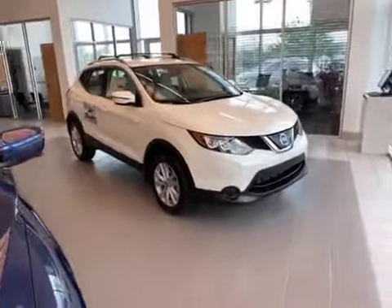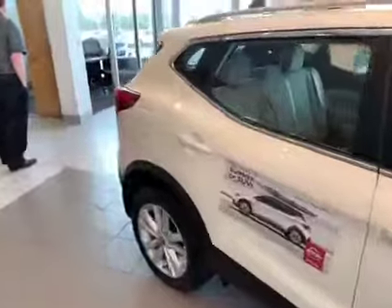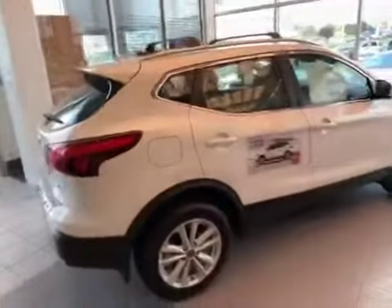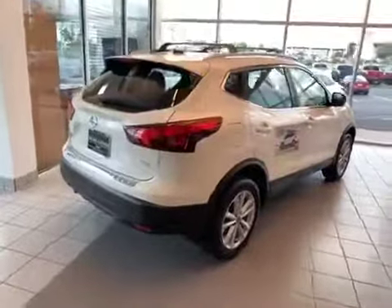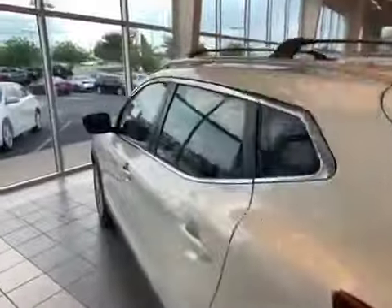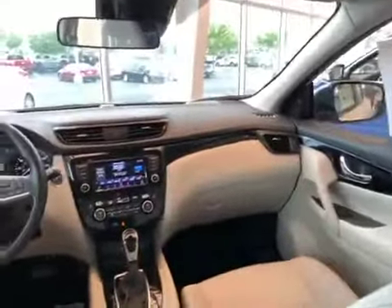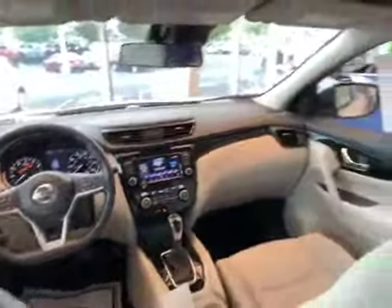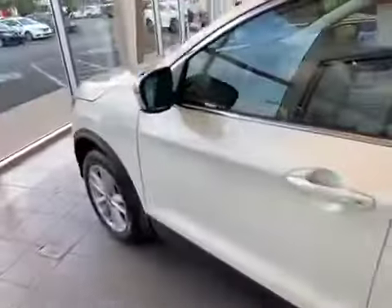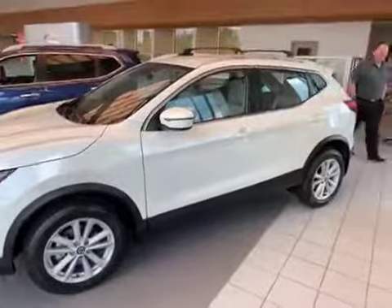Really nice view — small crossover, great fuel economy. This is the SV trim level, so if you want leather, the next trim level will be the SL. And that's my short presentation of the 2019 Rogue Sport. I hope to see you soon — have a good one.